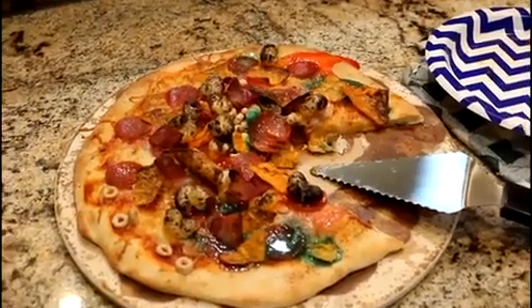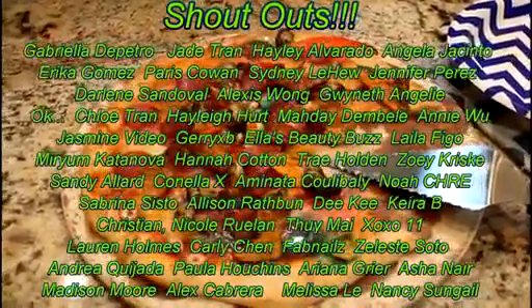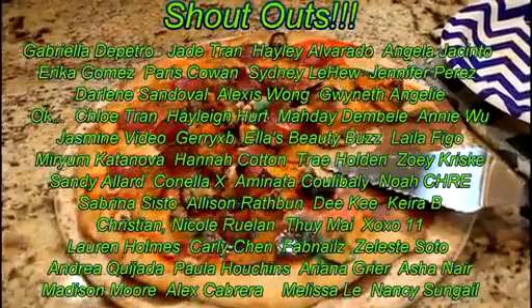Thanks for watching this week's video. Wait, I forgot to tell you — the girls and I are so excited to let you all know that 7 Super Girls has their very own shirt collection. If you'd like to get some, the link will be in the description bar below. For a chance to get a shoutout in next week's video, comment down below if you would eat my pizza. I'll see you guys next week. Bye!